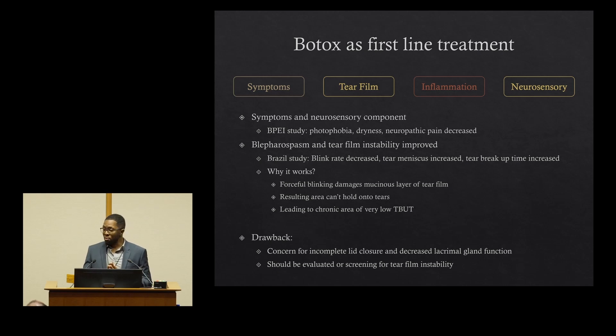Additionally, a study by Yamamoto out of Brazil found that for patients who had blepharospasm as well as tear film instability, when they received Botox, they actually had an improvement in blink rate, an increase in the tear meniscus — which is the amount of fluid on the surface of their eye — as well as an increase in tear breakup time. This is very interesting because normally when we think about Botox and dry eyes, we think it's going to make dryness worse. The hypothesis is that when you have significant blepharospasm, those forceful blinks actually damage the mucinous layer of the tear film — the layer that helps keep tears on the surface. As a result, the eye can't hold the tears, creating chronic areas of decreased tear breakup time, which then signals the urge to blink and blepharospasm.